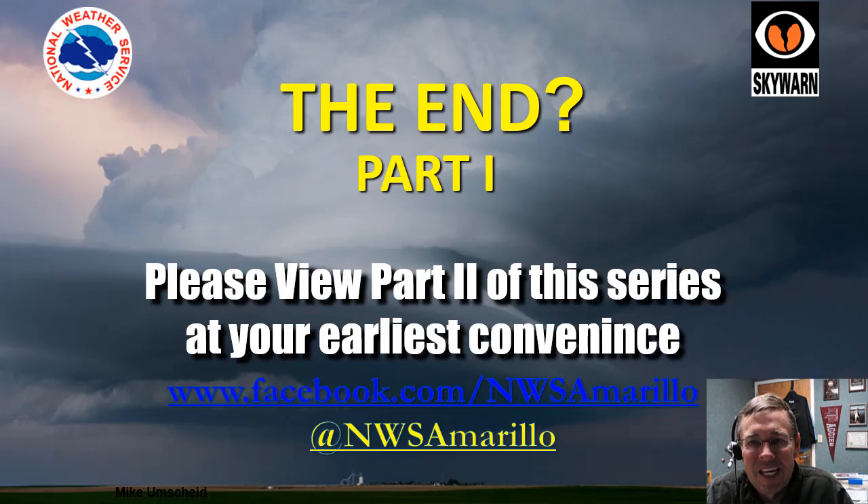That is the end of part one of this two-part series for the 2021 Skywarn Spotter Training Course from the National Weather Service in Amarillo. Please, at your earliest convenience, view part two of the series on YouTube. There will be a quiz at the end of part two, and it will provide instructions on how to register as a spotter once you have completed the course. Thank you for your attention.